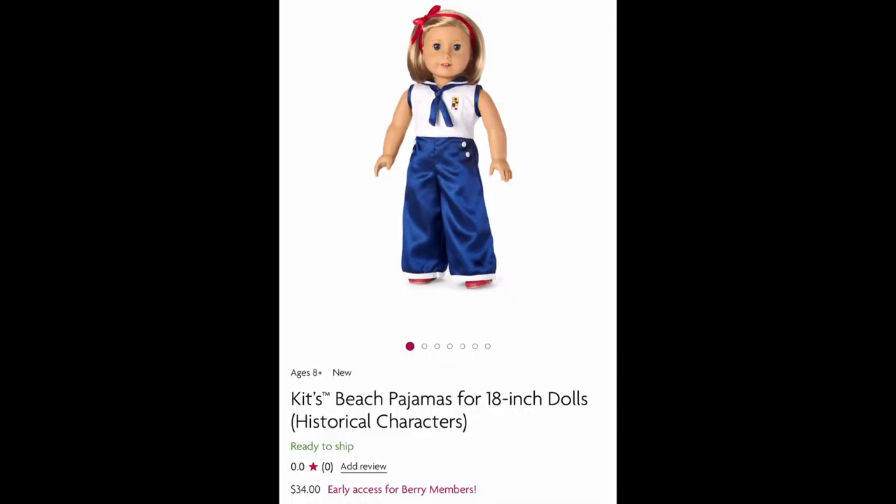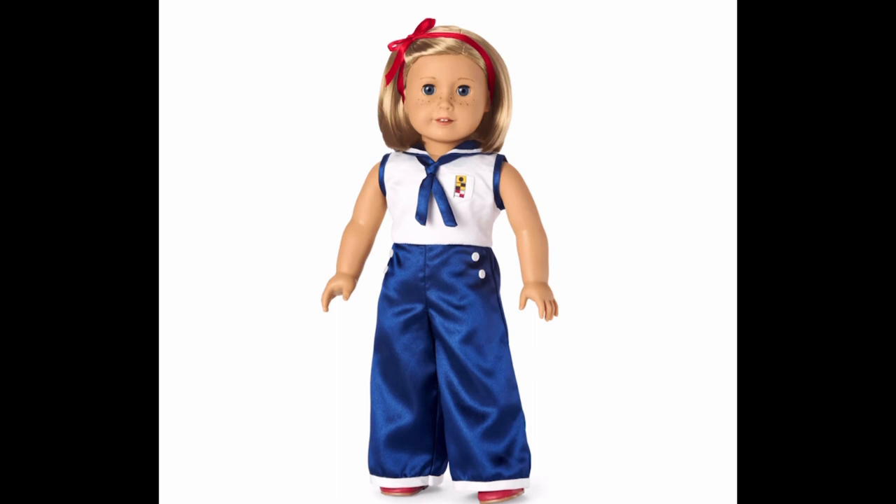Next is Kit's beach pajamas, which are also known as Kit's sailor pajamas. You can get them on the American Girl website for $34. This is another iconic piece from Kit's collection.